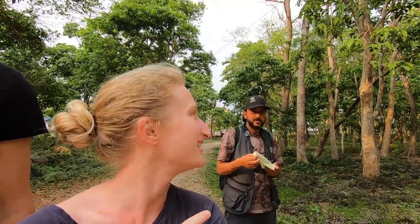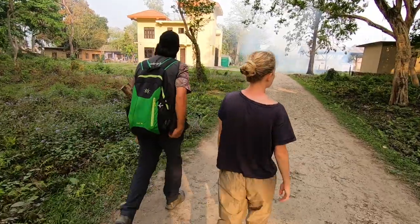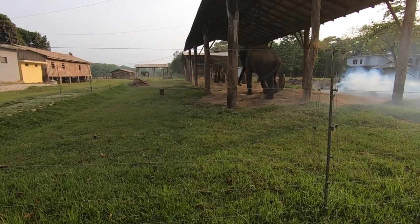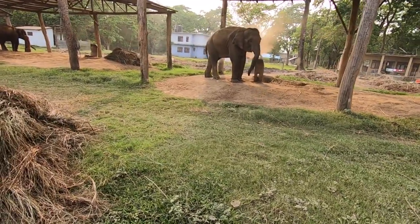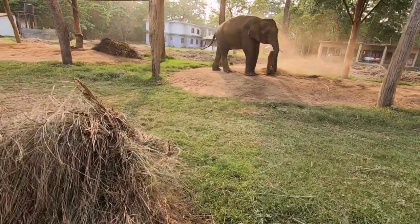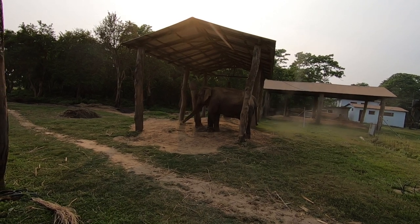Here we are with Narayan, our guide — he's gonna be our guide for tomorrow as well, along with another person, because it's mandatory to have two guides in the national park, scouting and protecting you. On the left you can see the wildlife hospital and on the right there is the government elephant stable. They use the elephants to patrol the national park and also do the animal census. It didn't look like the elephants were kept in the best conditions, so that was quite sad to see.